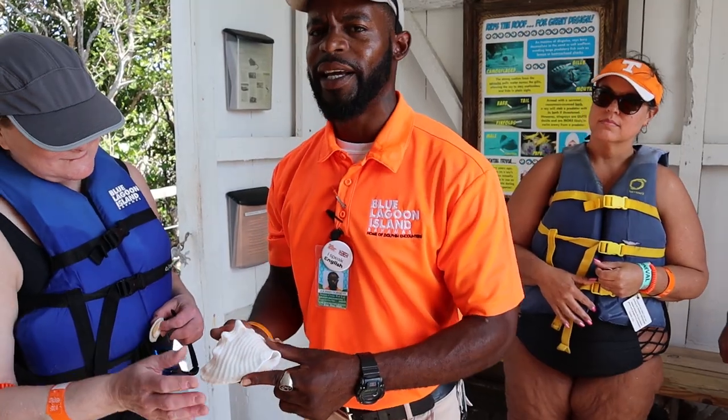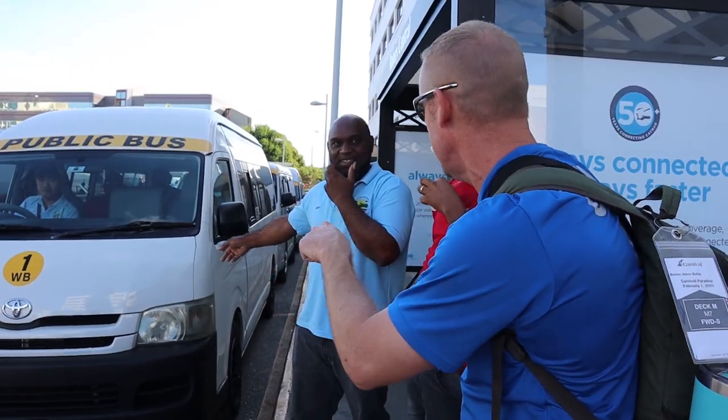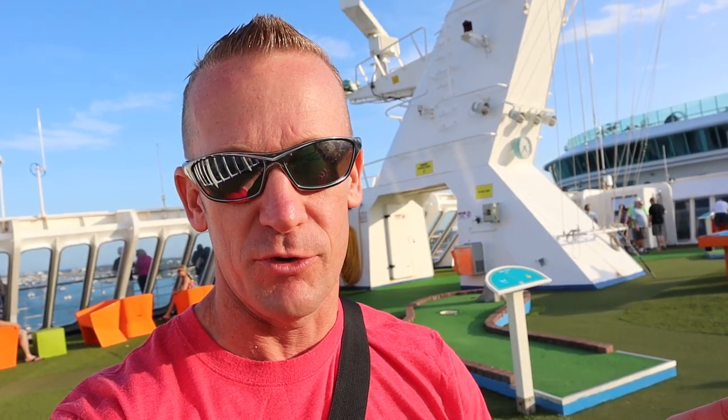One huge tip when you go ashore at a port of call is to bring cash. When you get into various places you'll have guides and transportation providers, and while they won't necessarily ask for tips, many people do tip them. You definitely want to have that option available, so it's always a good idea to have some cash on hand.